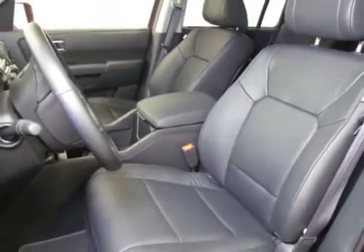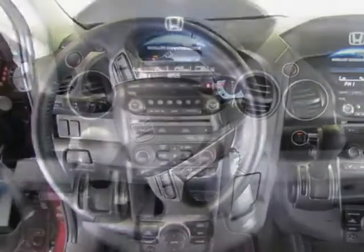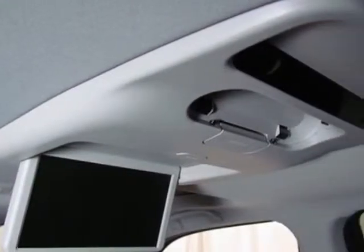This Pilot boasts a 3.5 liter engine and has a 5-speed automatic transmission. Additional options for this vehicle include power passenger seat, AM FM stereo, tinted windows, and passenger airbag.